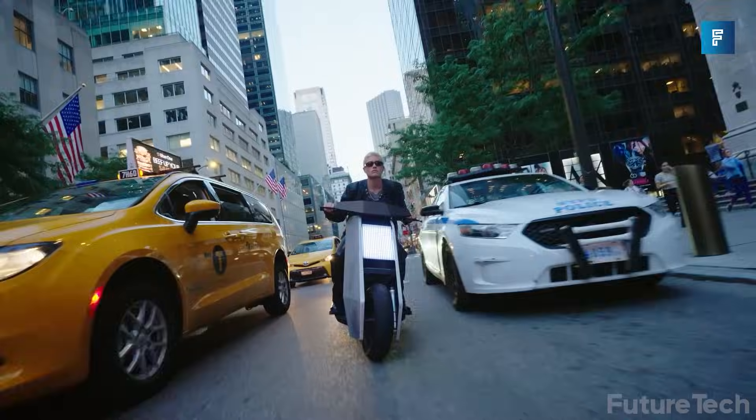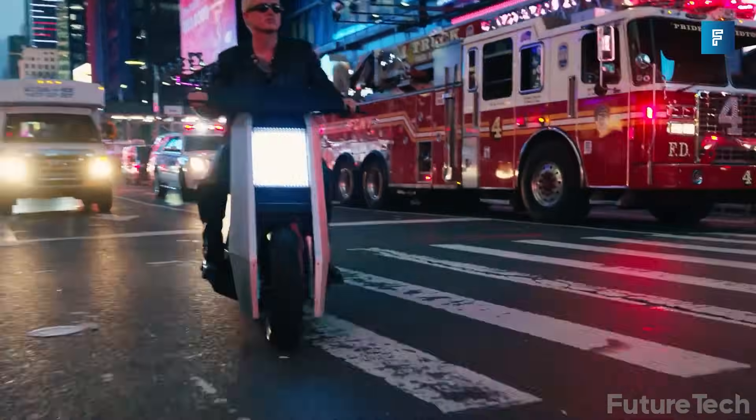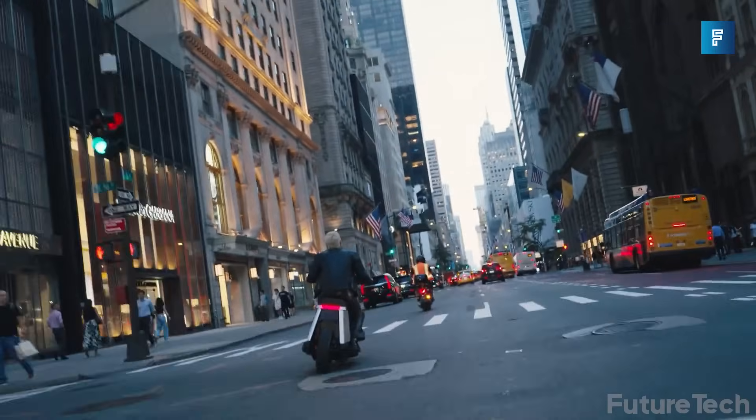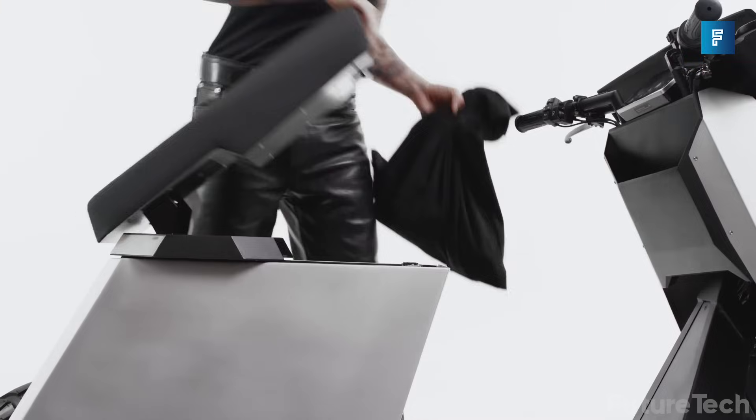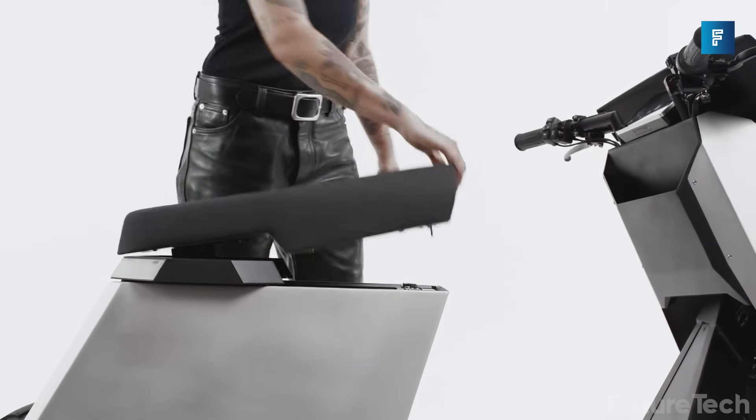Turbo and reverse give you acceleration boosts when needed and a quick ability to get out of confined spaces. The P1 is tight as well — you have a 1400 millimeter turning radius, allowing you to navigate through traffic and small streets with ease. You've got a huge amount of onboard storage, including under the seat and below the steering cluster, and even in between the rider's legs.